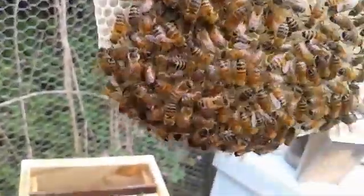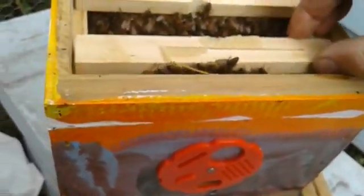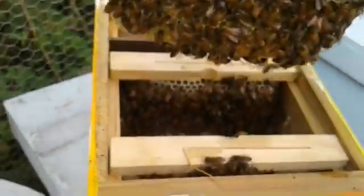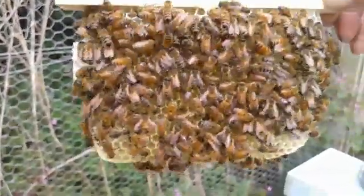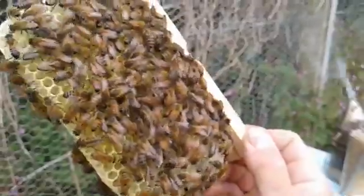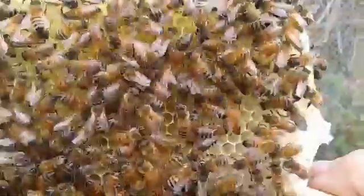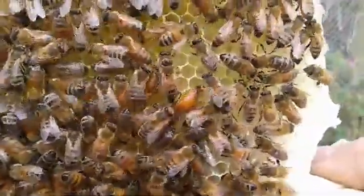I'll just have a quick go over these combs and see if we can find her. There she is — clever girl, thank you.